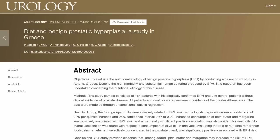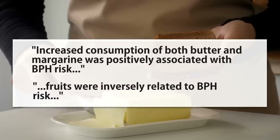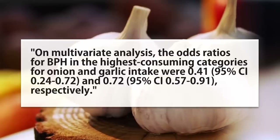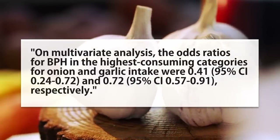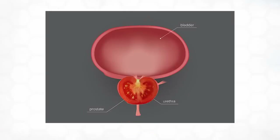From a Greek study, butter and margarine — but not olive oil — were associated with an increased risk. However, fruit was associated with a lower risk. In addition to fruit, vegetables are also associated with a lower risk of BPH. One in particular is the onion family, which from one study was associated with a 60% decreased risk of BPH for high onion family consumers like garlic. And tomatoes loosely look like they could be sort of like a prostate, and they appear to be highly beneficial.